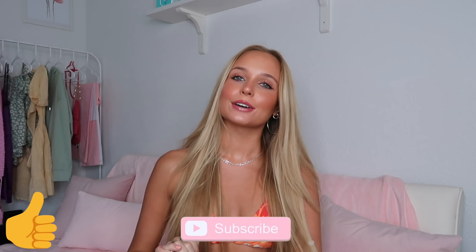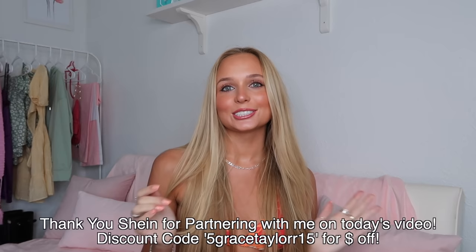Hey guys, welcome back to my channel! If you're new here, my name is Grace — make sure to subscribe down below. As you can see by the title of this video, I am back with another bikini try-on haul with Shein. I'm so excited to be filming this for you guys because I know you love watching these — it gives you such good inspo on what's trendy in bikinis.